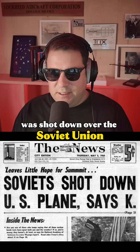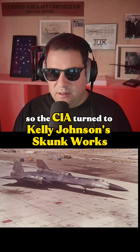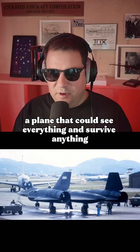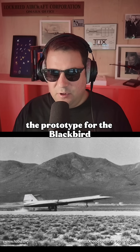After a U-2 spy plane was shot down over the Soviet Union in 1960, America lost its eyes in the sky. So the CIA turned to Kelly Johnson's Skunk Works to build something untouchable — a plane that could see everything and survive anything. That became the A-12 Oxcart, the prototype for the Blackbird.